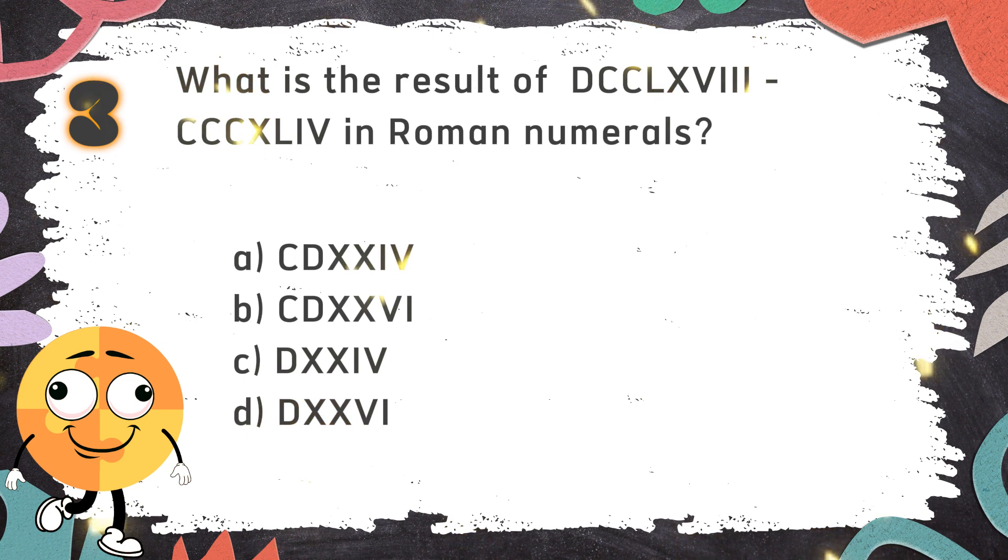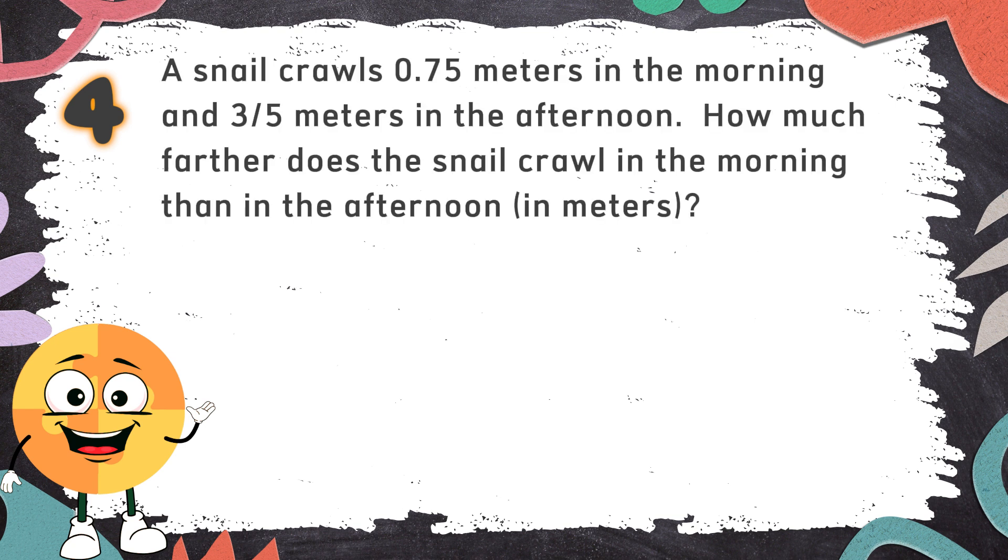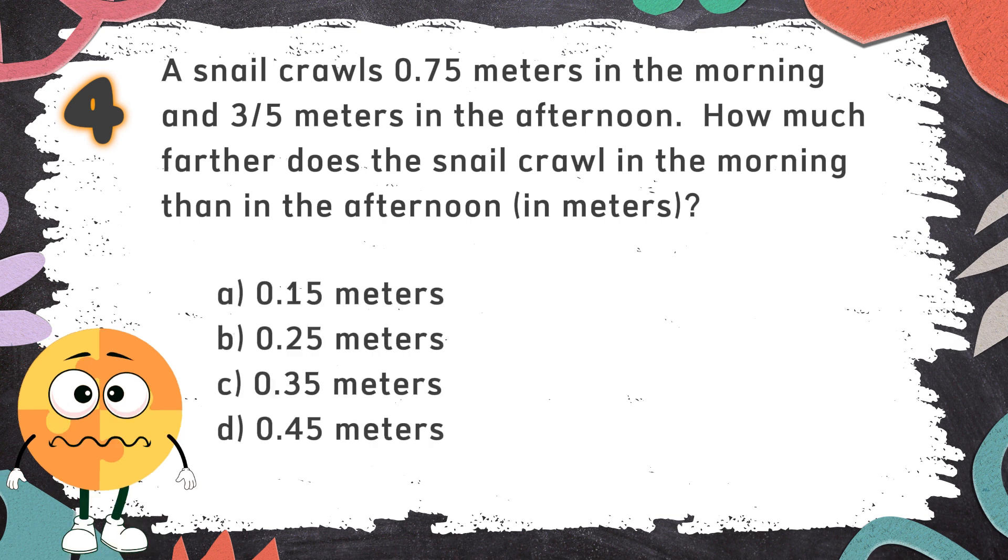The correct answer is A. CDXXIV. Number 4: A snail crawls 0.75 meters in the morning and 3 fifths of a meter in the afternoon. How much farther does the snail crawl in the morning than in the afternoon? The choices are: A. 0.15 meters  B. 0.25 meters  C. 0.35 meters  D. 0.45 meters